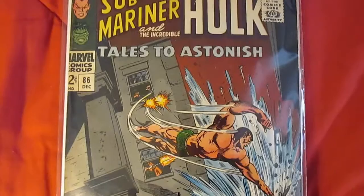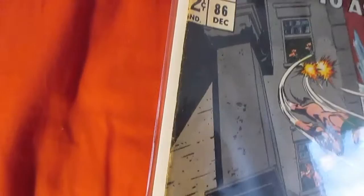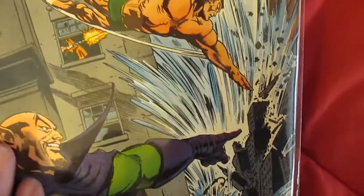Tales to Astonish number 86 — picked this up at the comic book shop. They don't carry Tales to Astonish that much, but it was stuck out in a different section than it usually was. It's in pretty good condition except the bag seems to have some weird bending to it, so I may have to change this out. It's not really affecting the comic book, but I thought it was part of the comic book — but it's not.